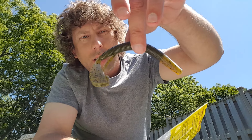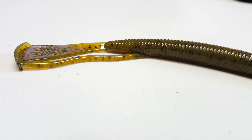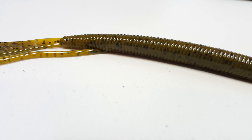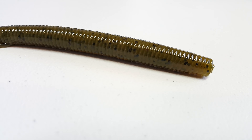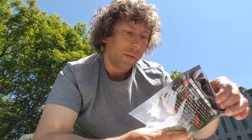Next is some Rage Tail — looks like just some worms, coffee scent as usual. I really like that. It's a nice little bait, like a small Senko but with a rage tail. Good color for around here too.